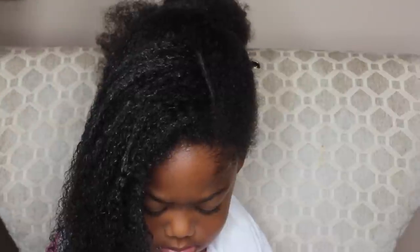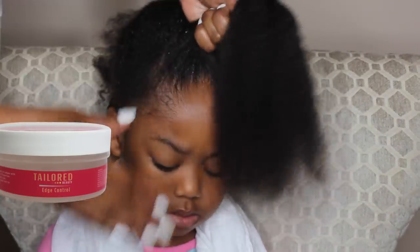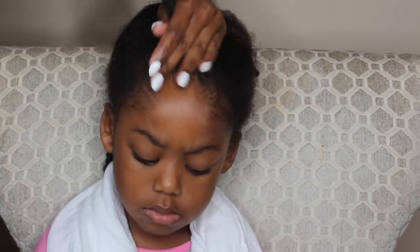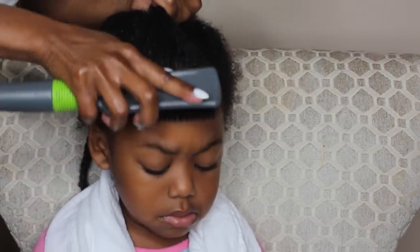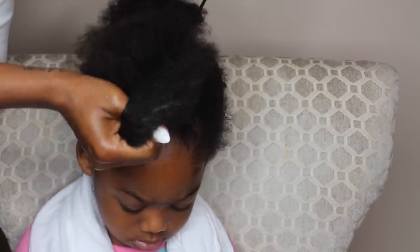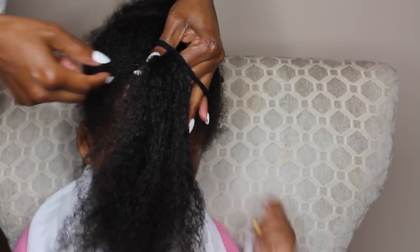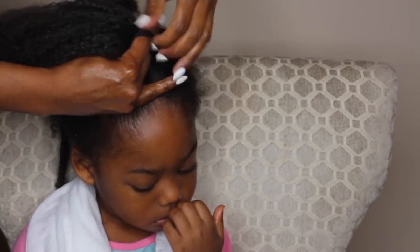Now I'm adding my Taylor Beauty Edge Control. This edge control can be used around the edges and also on certain parts of the hair. I'm adding it along her edges at the top of her hair to get it nice and slicked down so it will last a full week. This edge control does not flake, it will not build up on you, and it will not leave your edges hard.